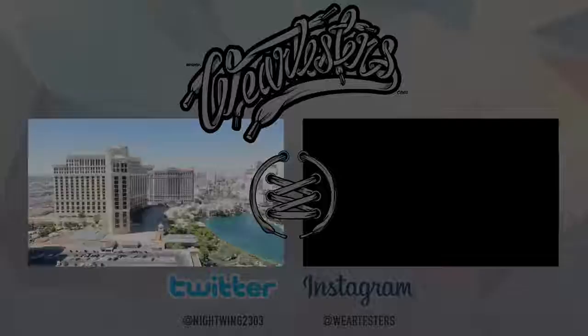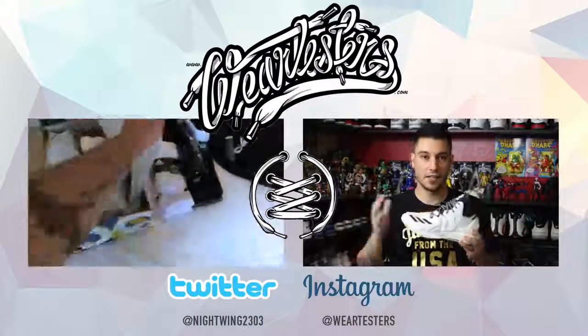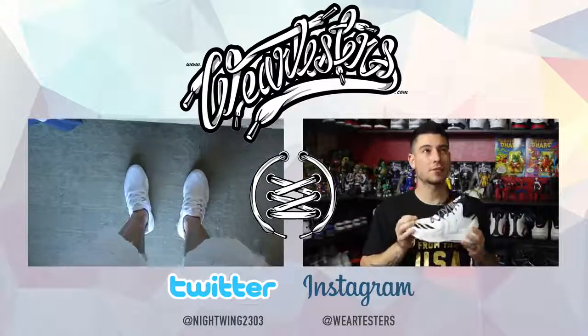I grabbed these at Nordstrom Rack for $50 — to me that's a steal. Let me know what your most recent steal pickup has been. We'll give it around $60 or less as the threshold for a steal, so if you paid more than that don't leave it in the comment section. I want to know what your guys's last steal is. Thank you so much for watching, thanks for all your support, I'll catch you guys on the next one.